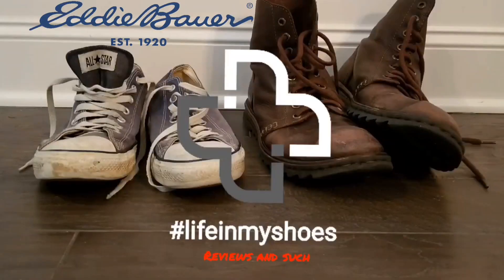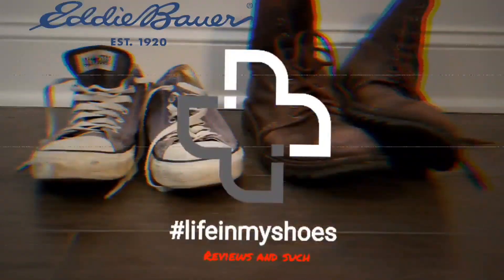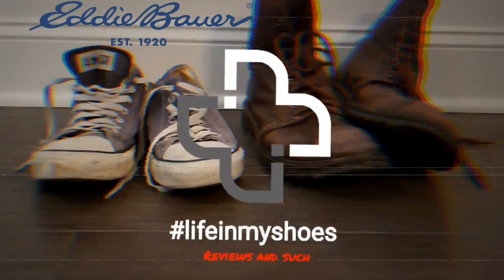The Eddie Bauer High Route Grid Fleece Half Zip Hoodie. Happy New Year from Life in My Shoes Reviews and Such. This is the first review of the year and I will be talking about the Eddie Bauer High Route Grid Fleece Half Zip Hoodie.